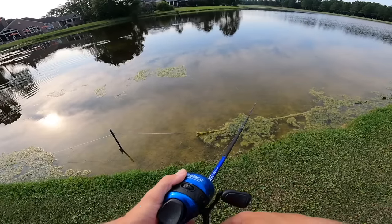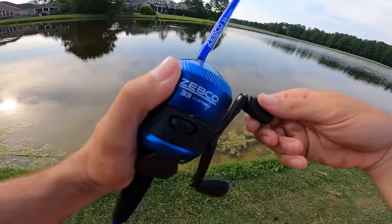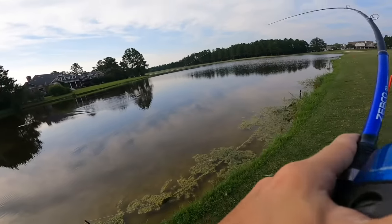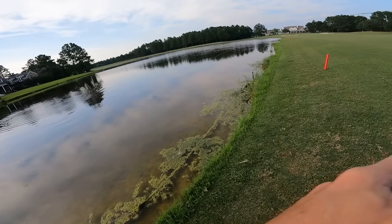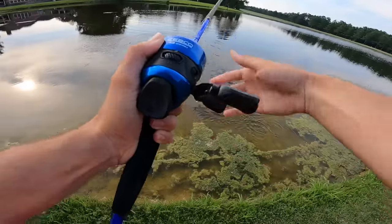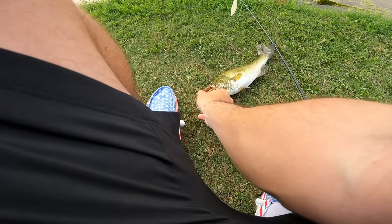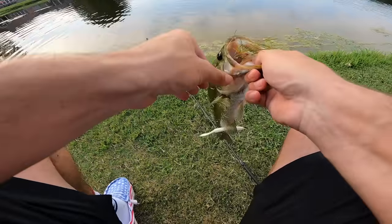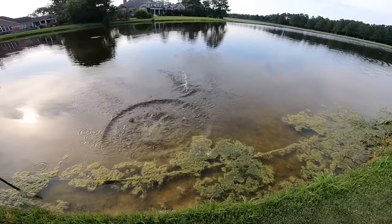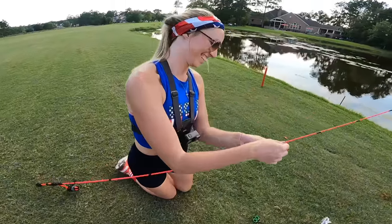Huge boil — he ate it! Noah thinks it's a big one. He's on — oh dude, it feels so big on this rod. That boil was huge. Brings it in — that's a nice one! More of the size they want. The Caffeine Shad out of all baits is getting smoked. That is a beautiful fish, boys — fourth fish of the day, first fish on the white lures. That rod made him feel so big.